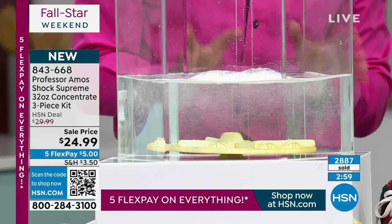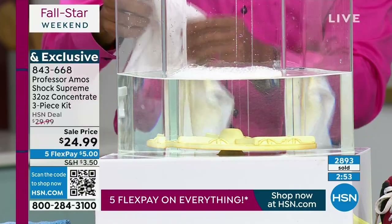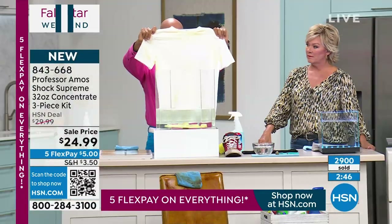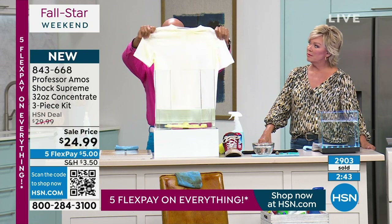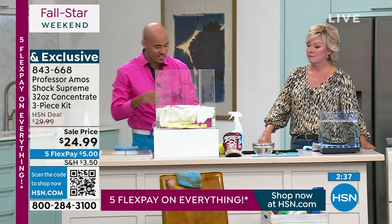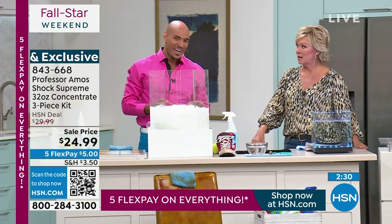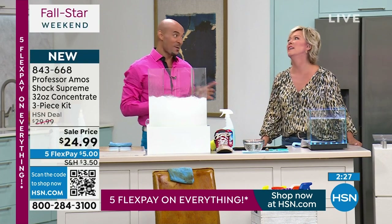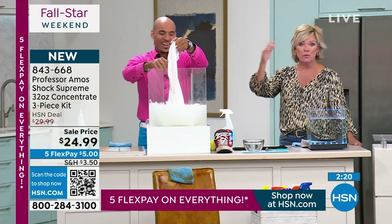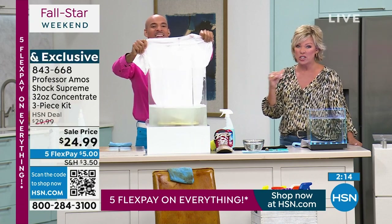Look at this white t-shirt. Those problem areas under the arm and around the collar need something extra beyond detergents. My dad taught me: let the product do the work so you don't have to — work smarter, not harder. Just putting it into the laundry does a great job on stains, even grease. I sprayed everything around the house, just letting the product sit — it works on caulk, jewelry, tennis shoes too.